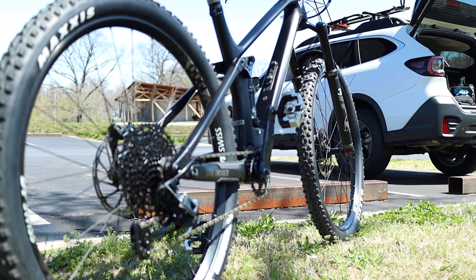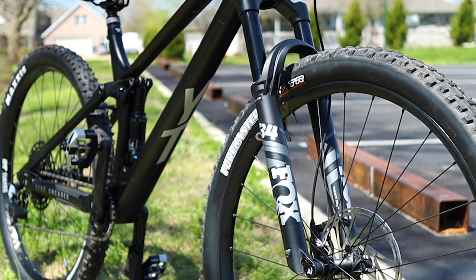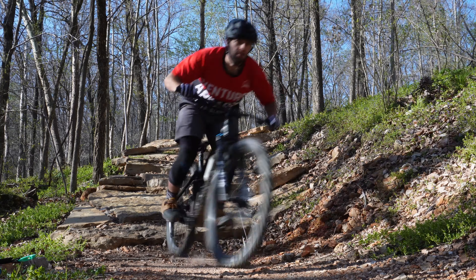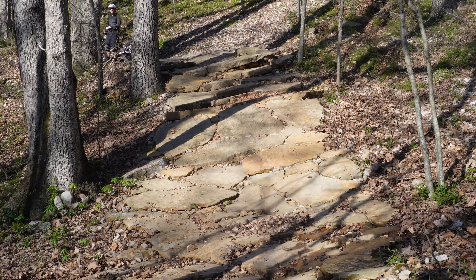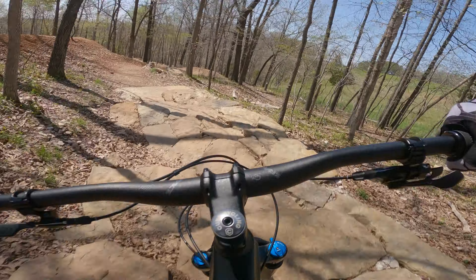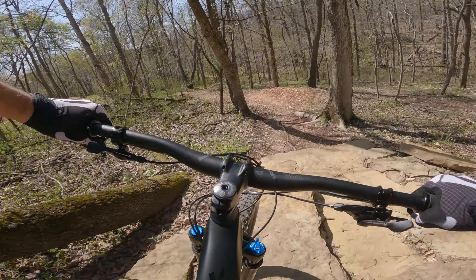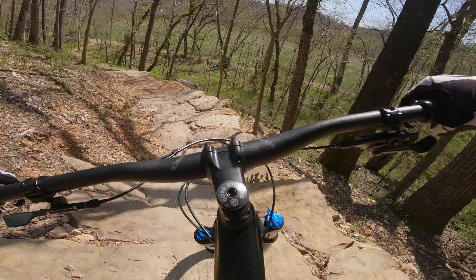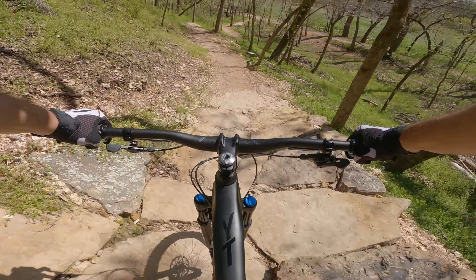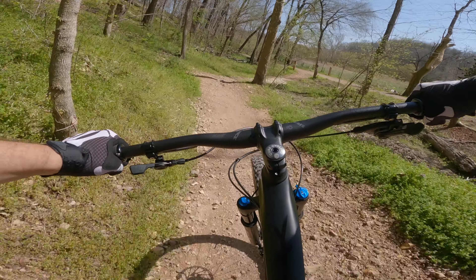The tires are Maxxis Forecasters front and rear, which I was honestly afraid to run at first, knowing that they're categorized as an aggressive cross-country tire. My fears were unjustified, because so far these tires can handle everything I get into, and with way less rolling resistance. I am running rim-packed inserts in them, which feel really good and are a third of the price of Cushcore, so I don't plan on switching tires anytime soon. This seems to be a winning combo for Bentonville.